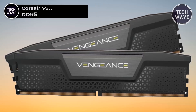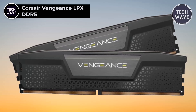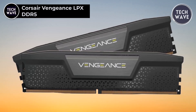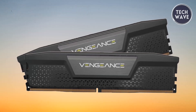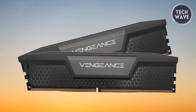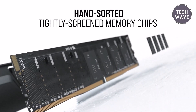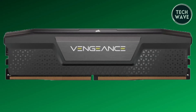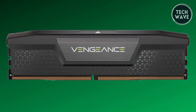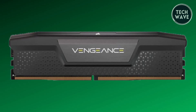The Corsair Vengeance LPX DDR5, priced at $114, represents a significant leap in memory technology designed to push the limits of your system's performance. Tailored for compatibility with Intel 600 and 700 series chipsets, this DDR5 module offers unprecedented speed and efficiency, making it an ideal choice for gamers, content creators, and tech enthusiasts.